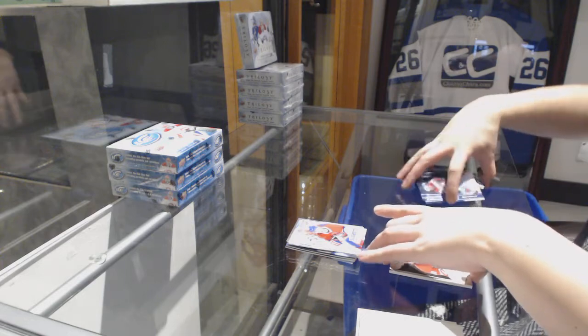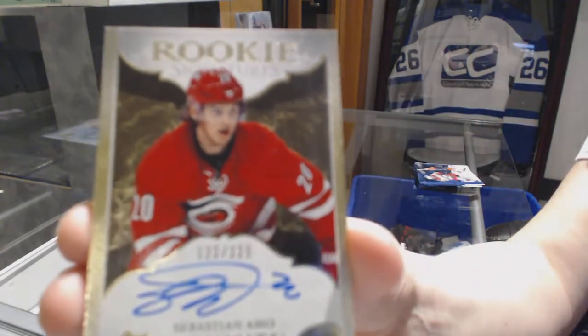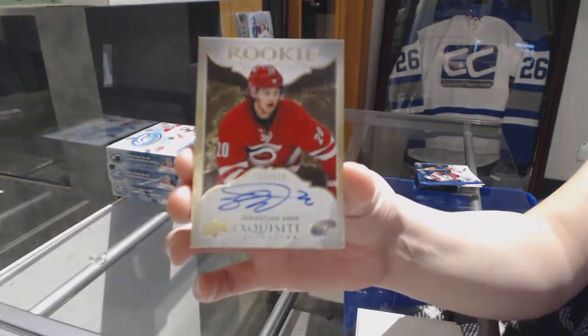And a rookie Exquisite Signatures, number 225 for the Carolina Hurricanes, Sebastian Aho.